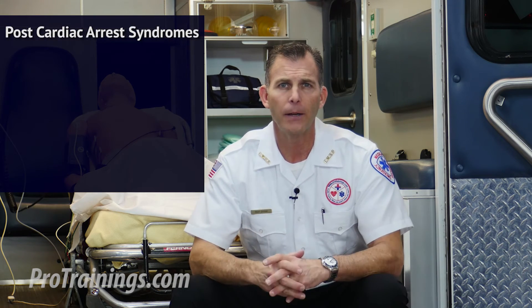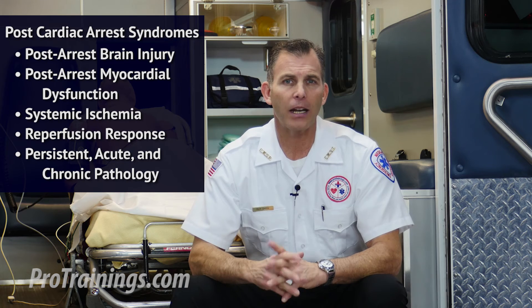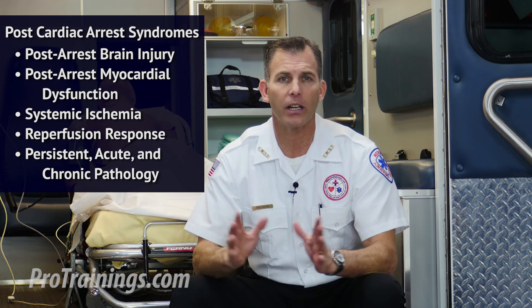ROSC programs should also address neurological care and prognostication, and other structured interventions. It's important to understand that patients who experience return of spontaneous circulation after cardiac arrest, in any setting, have a complex combination of pathophysiological processes described as post-cardiac arrest syndromes. These include post-arrest brain injury, post-arrest myocardial dysfunction, systemic ischemia or reperfusion response, and persistent acute and chronic pathology that may have contributed to the cardiac arrest. Post-cardiac arrest syndrome plays a significant role in patient mortality.